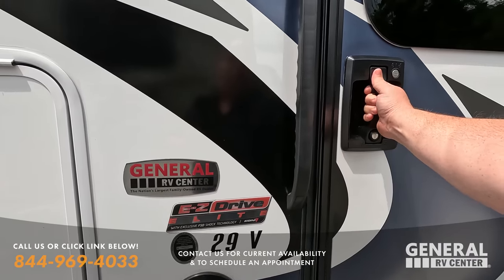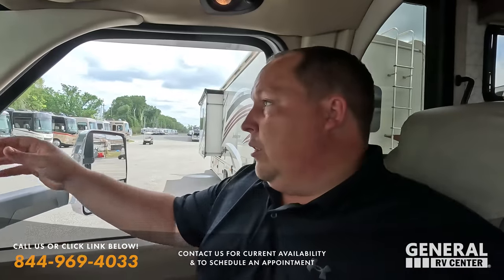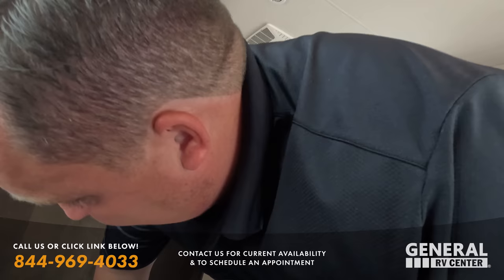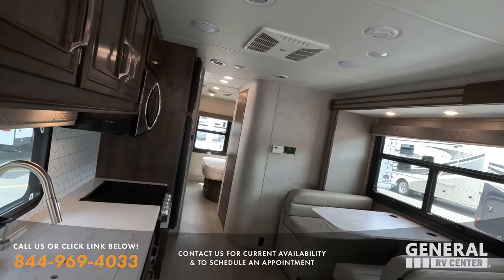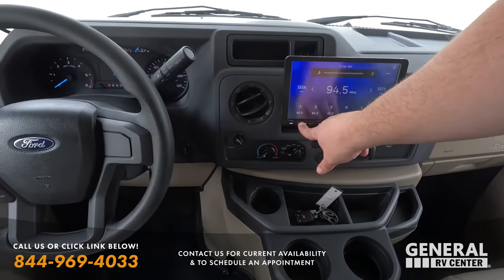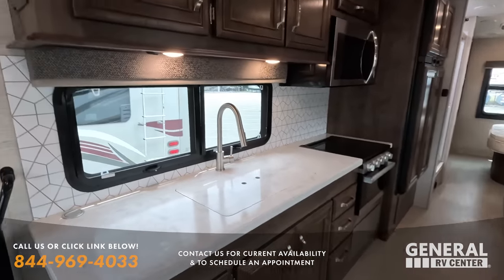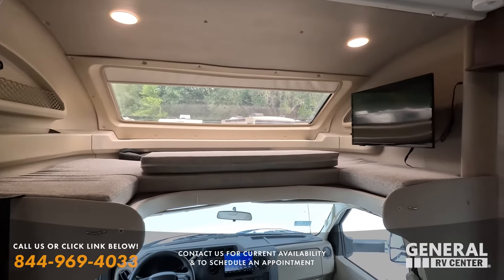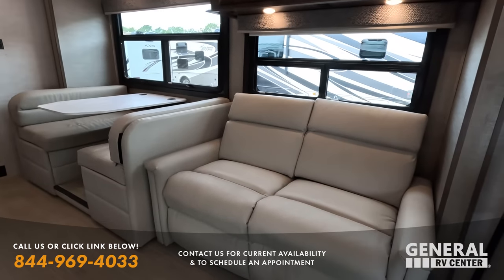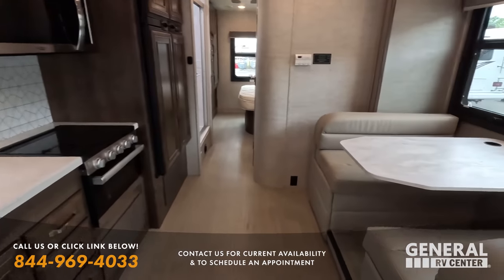I heard the person who owned this traded it in for another Integra coach — they just needed more size, which I completely understand. Only 12,286 miles. This is absolutely beautiful with an amazing floor plan and they took great care of it. Nice bunk over the cab holds 750 pounds, seats do swivel, very nice cabinetry — not that farmhouse look. Light interior, beautiful solid surface countertops. This is a great motorhome.